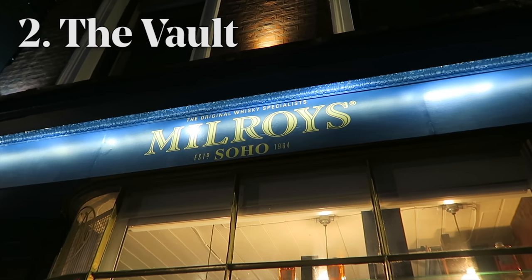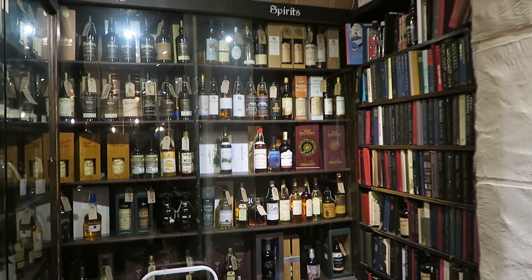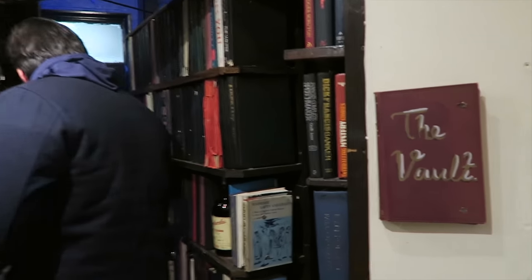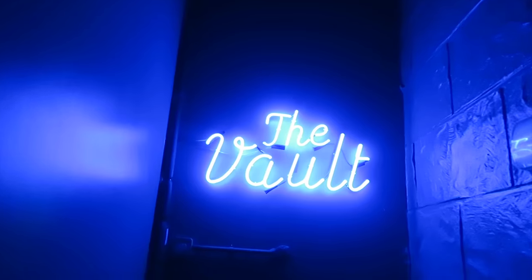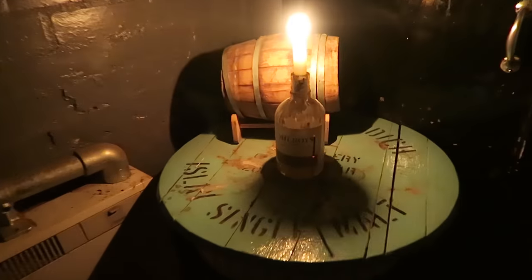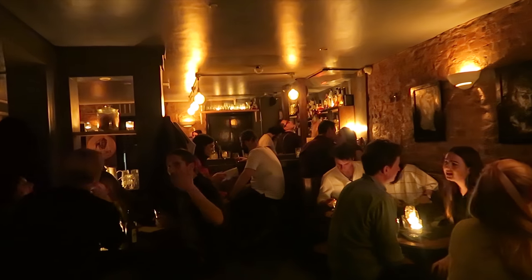Number two: the Vault. Hidden in the back of a whiskey shop is a bookcase, and when walking through it feels as secretive as Diagon Alley. I've been in this shop to buy a bottle of whiskey before, but I didn't know this was in it — that's interesting. This one is based in Soho, so I do advise booking before you go.